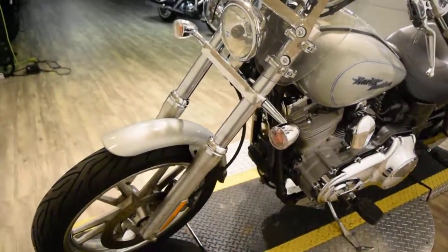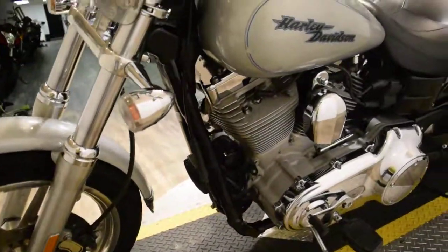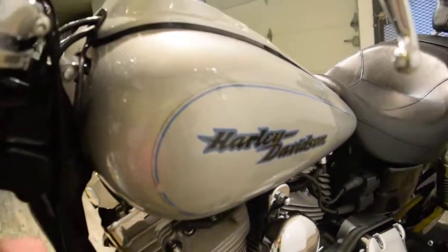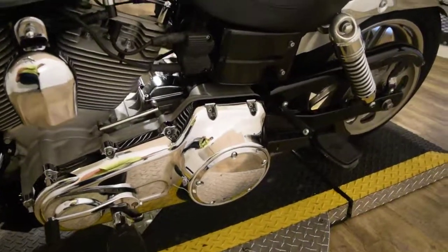You can call us at 847-526-0500, or you can come see this bike in person. We're located 45 minutes north of Chicago. Our address is 315 North Rand Road in Wauconda, Illinois.